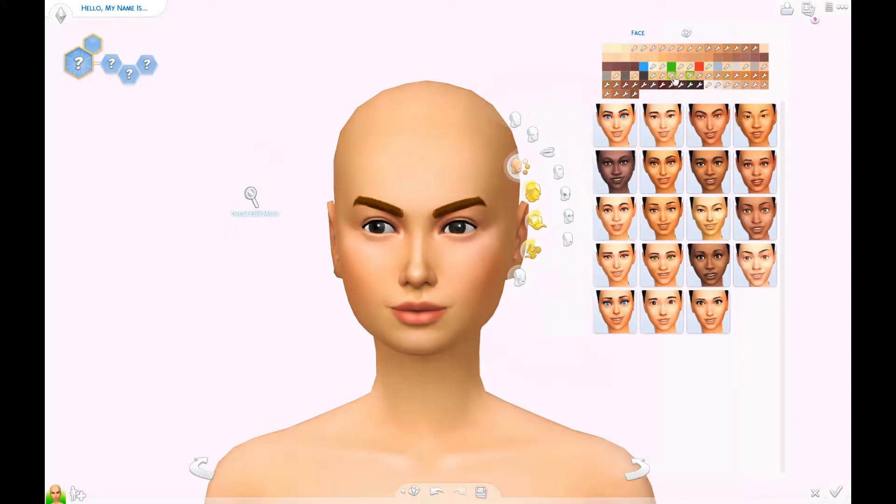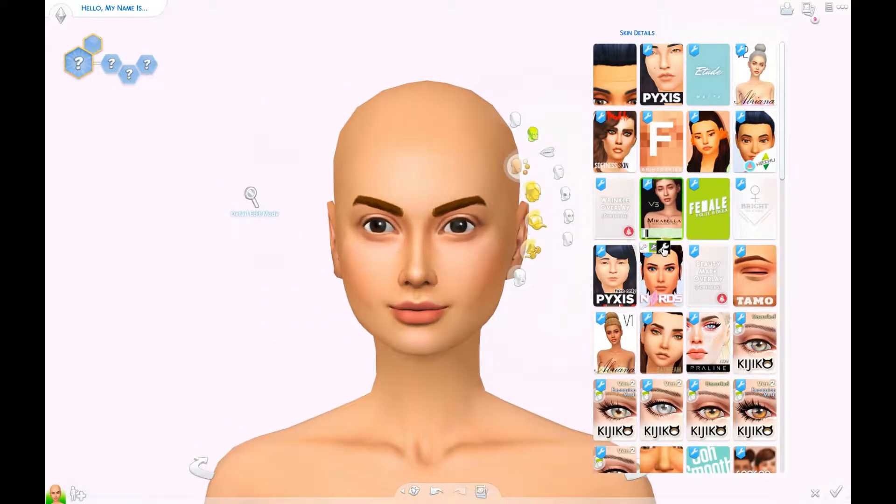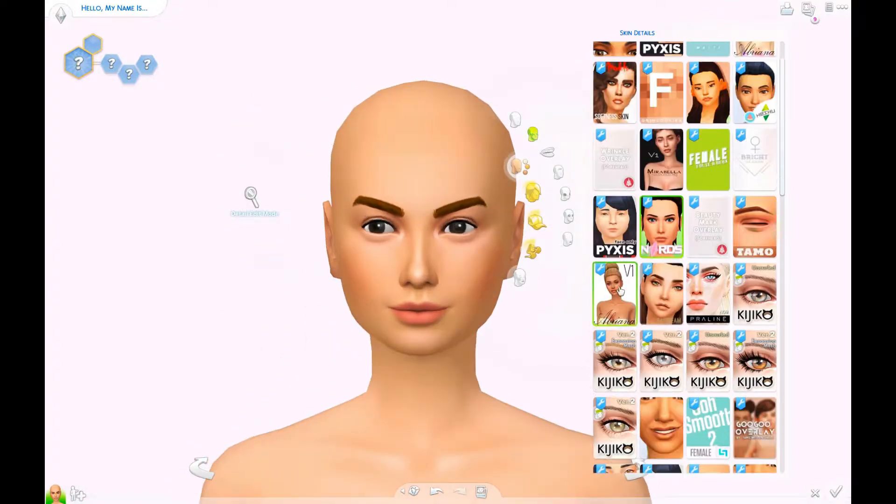Hello, it's Pinky here! Welcome back to my channel! Today we are doing day 8 of Simsmas, and this is called Naughty or Nice.